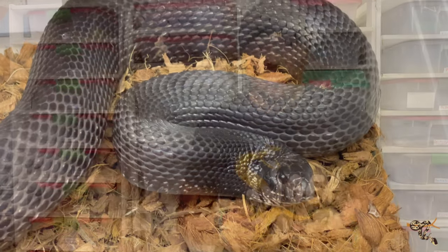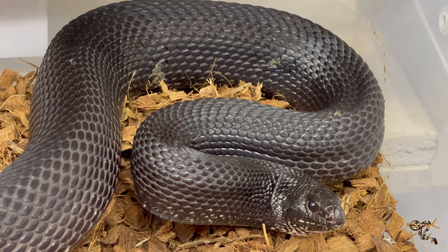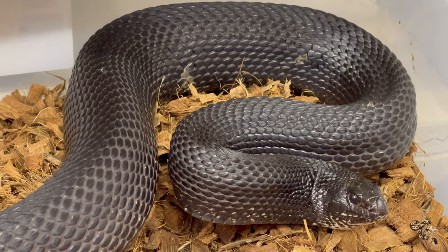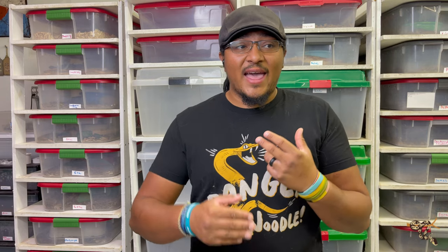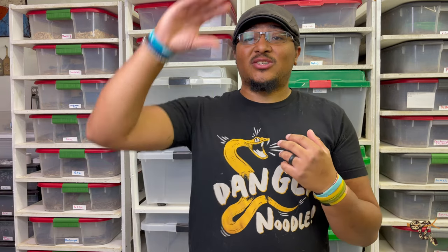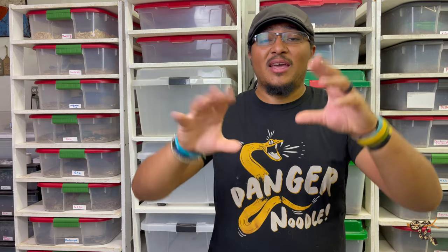They can be a little feisty at times, but honestly that's why I like them a lot. One breeder told me that it seemed like as you went further down in the range of Pituophis, the spicier they would get — so the northerns usually seem super chill, then you get down to the blacks and Louisianas where they get more grumpy, then you move down to the southerns and then some of the Mexican pine snakes, and they're just the worst.